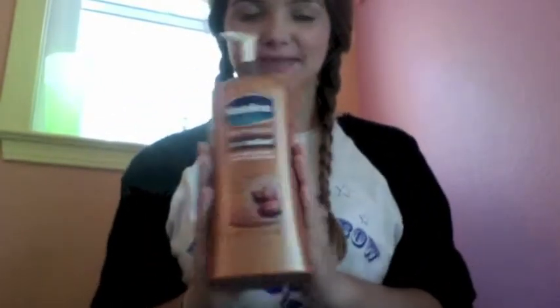This is my Vaseline Cocoa Radiant Total Moisture. It smells so good. I put it on every night and in the morning usually. You smell like this lotion all day, every day — it's so great. I love it.